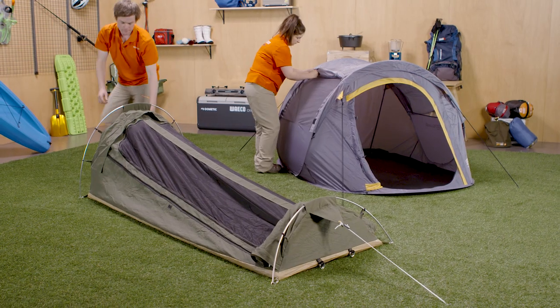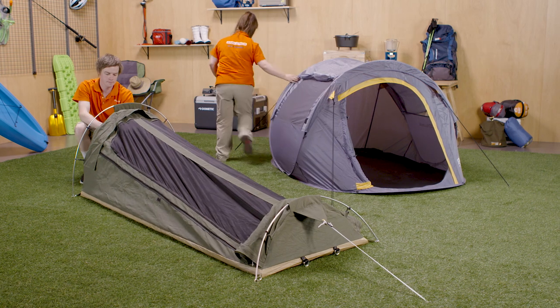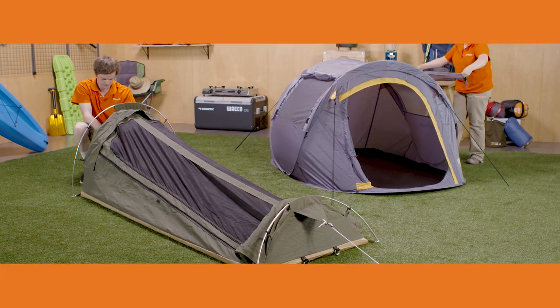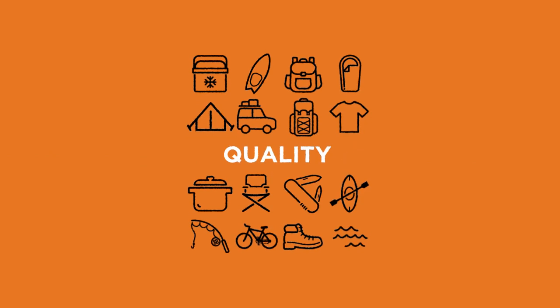You can also find tents that pop up in a couple of minutes to make the task of setting up even easier. Or you can go with a lightweight swag that simply rolls out to sleep one or two people. When you're weighing up which tent to buy, think about quality versus cost and choose the one that's right for your camping needs.